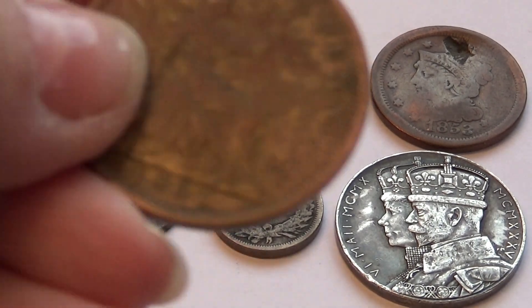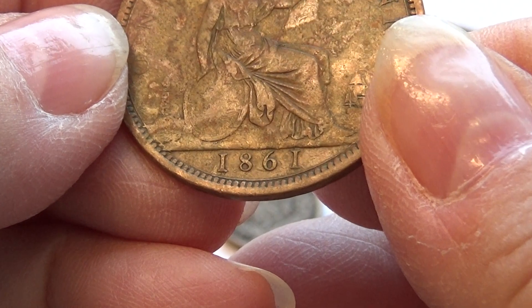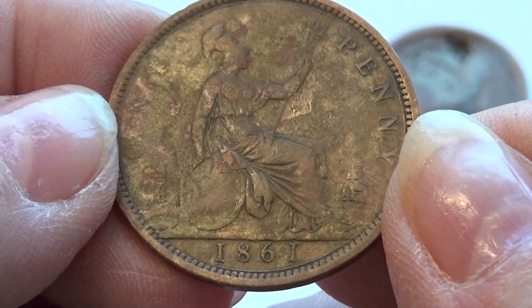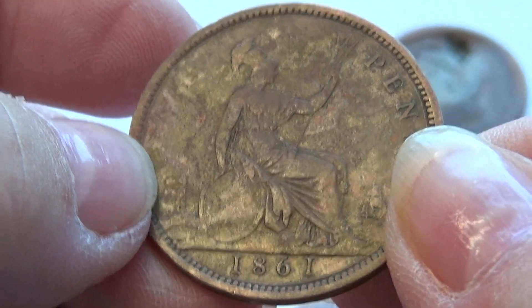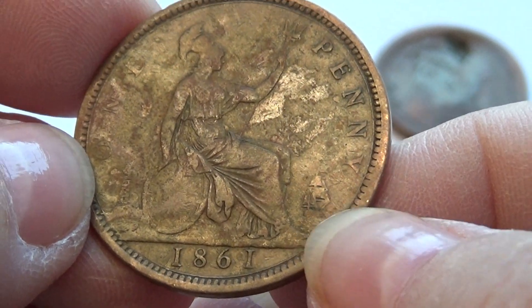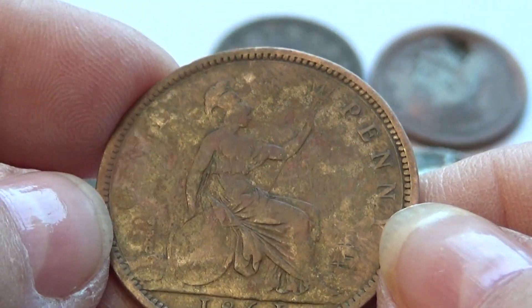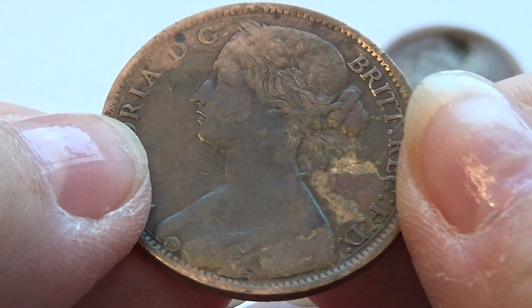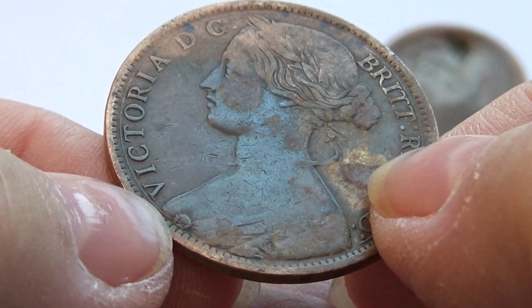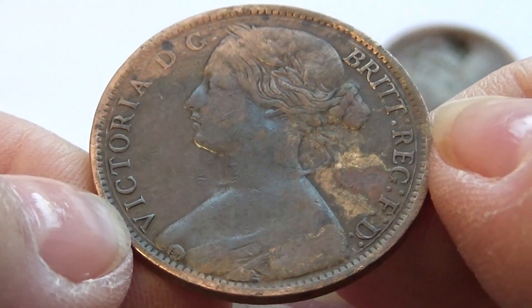Here we go, this is our first one here. 1861 — this one looks like it's been in water or something. Look at that, almost looks like extra letters here, and look at that, looks like something right there too. Definitely showing up a little different. On this side, look at that right there — along with her face and stuff, kind of smooth on the Victoria.